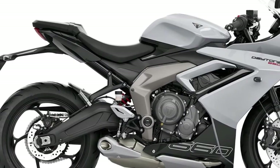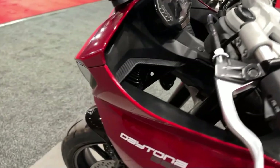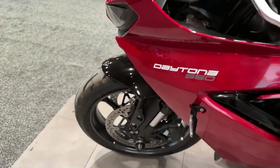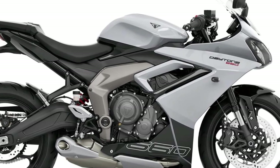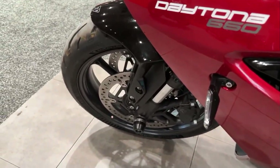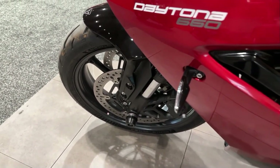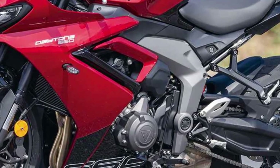Comfort is not sacrificed for performance on the Daytona 660, as Triumph has meticulously designed the ergonomics to provide long-distance comfort without compromising its sporty character. The sculpted seat offers ample support during extended rides, while the adjustable foot pegs allow riders to tailor their riding position to suit their preferences.